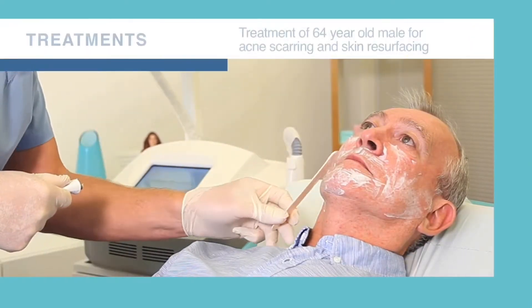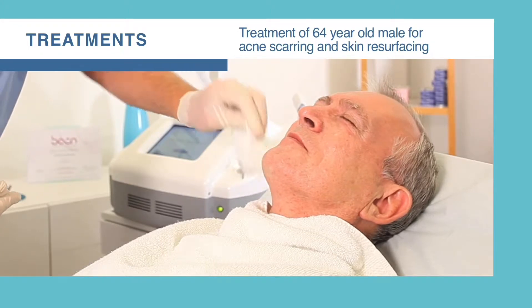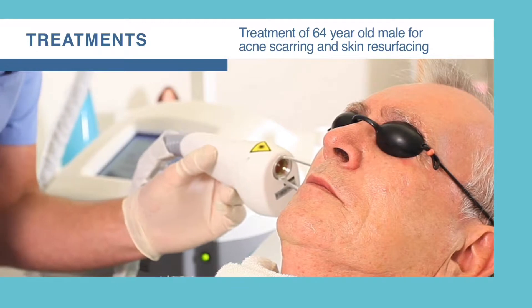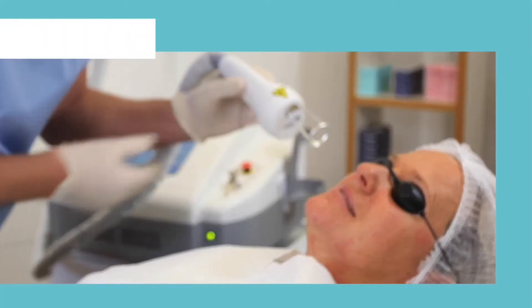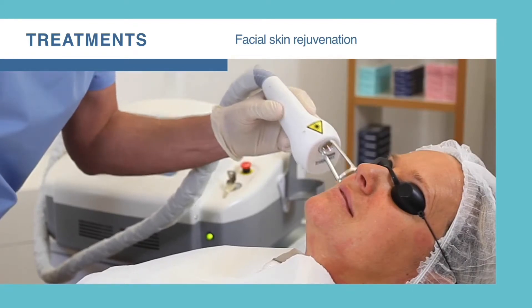For patient comfort when treating the face, we recommend the application of 4% lignocaine cream for 30 minutes. Although the patient can normally expect some redness and swelling of the treated area, the flexibility of the machine enables the practitioner to adjust the intensity so that this is normally resolved within a few hours. 1550 nanometer laser treatment is an excellent early intervention treatment to rejuvenate the skin with zero downtime.